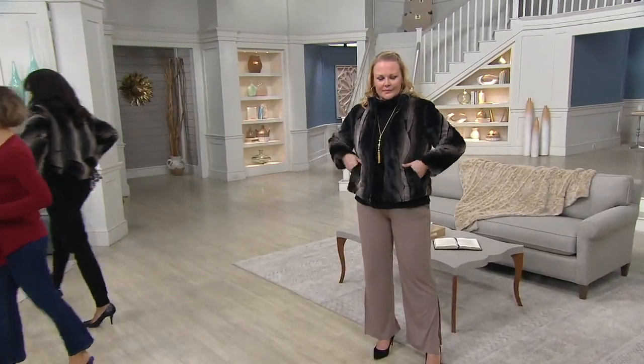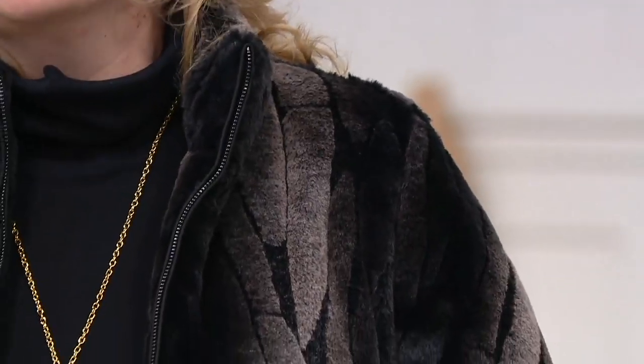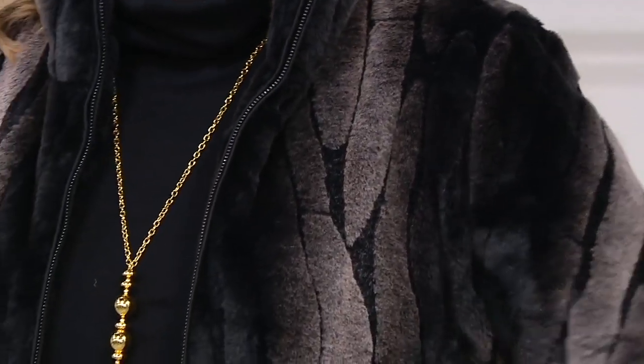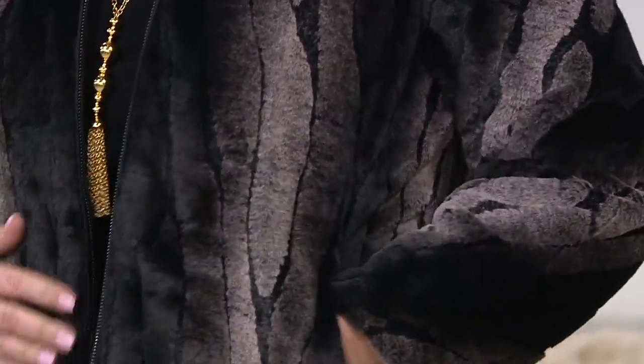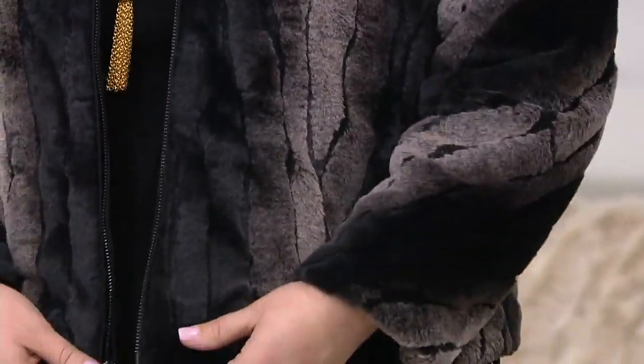We're going to do the jacket before we do the pants, so stay with us if you want the pants. They are called the soft touch for a reason — those could even be a lounge pant. You know how we're seeing very blurred lines with how we dress? Like everything's getting a sneaker, even ball gowns are getting sneakers these days. So that could be your dressiest or your most leisurely of pants, just depending on how you style it.